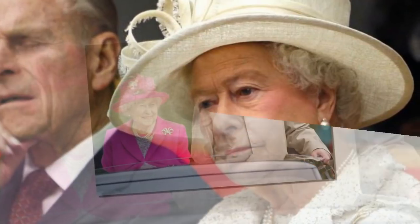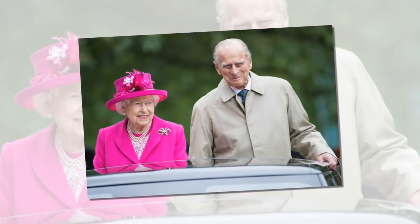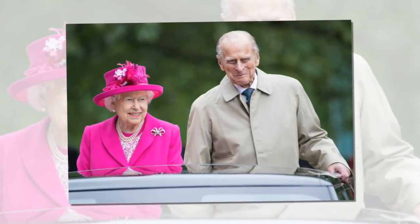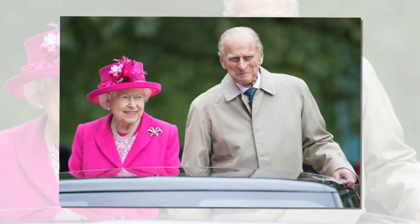Even the Queen carries flats. How the monarch discreetly changed her shoes during a busy day of engagements to mark the RAF centenary. We have all stuffed a pair of flats in our bag ahead of a big night out, and it seems even the Queen comes armed with a second pair of shoes.